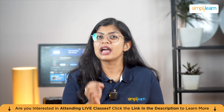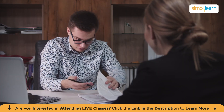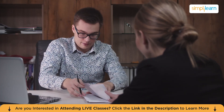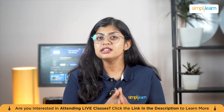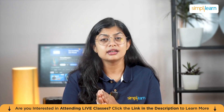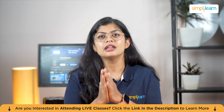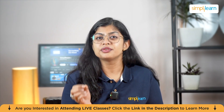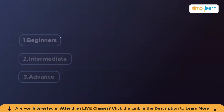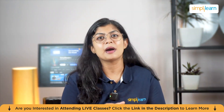In this guide, we have gathered some of the most frequently asked insightful JavaScript interview questions, complete with detailed explanations and real-world examples. Each answer is designed to help you not only understand the concept but also communicate it clearly — something interviewers highly value. We've also categorized the questions into different difficulty levels: beginner, intermediate, and advanced, so you can build your confidence step by step.